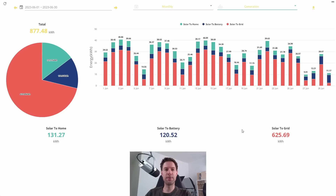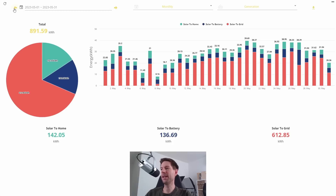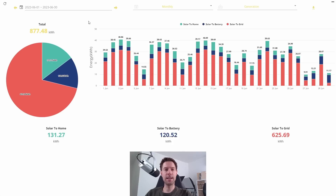In June we generated 877.5 kilowatt hours — very slightly less than what we generated in May. In May we had 891.6 kilowatt hours, but because there's one less day in June, the average per day is actually slightly higher. We maxed out at just over 40 kilowatt hours on a couple of days and got close on a few others.